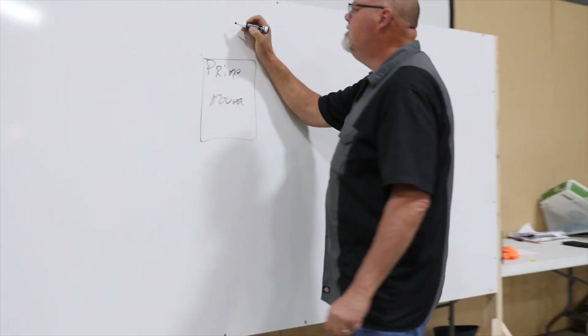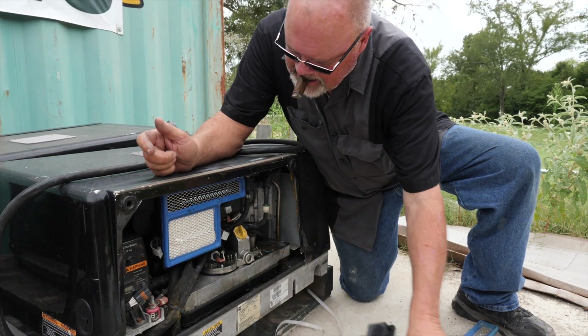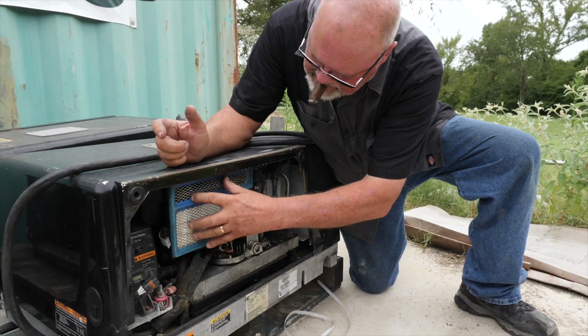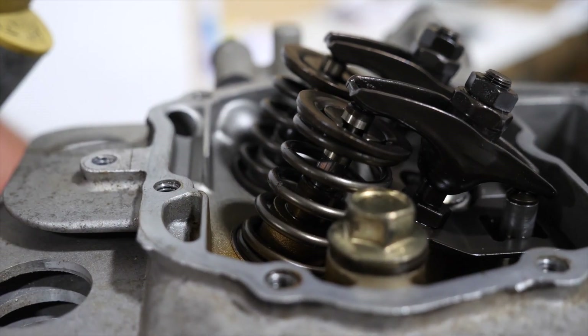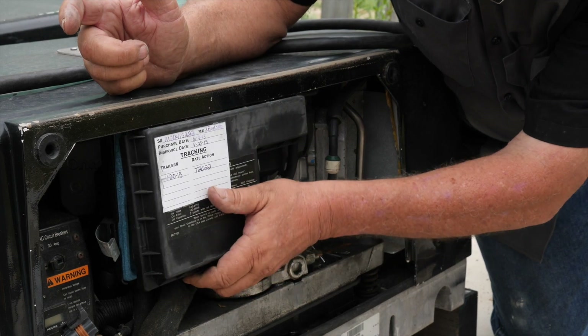At the end of this class you are going to be able to repair 80% of the issues you have with the generator. The fear most people have with generators comes from a misunderstanding or not enough knowledge to feel they could work on it. What I'm going to do is take that fear away and show you the safe and proper procedures to repair and maintain your generator.